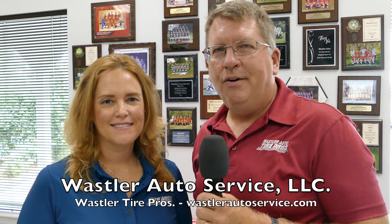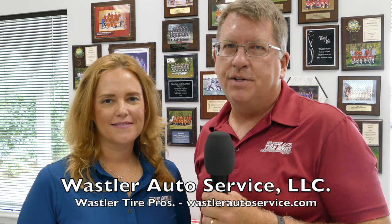If you need to get a hold of us, you can find us on the web at WasslerAutoService.com. Our physical address is 4174 Ridge Road, Westminster, Maryland 21157, and we are in Taylorsville at Route 26 and 27 — real easy to find. Our phone number is 410-635-8375.